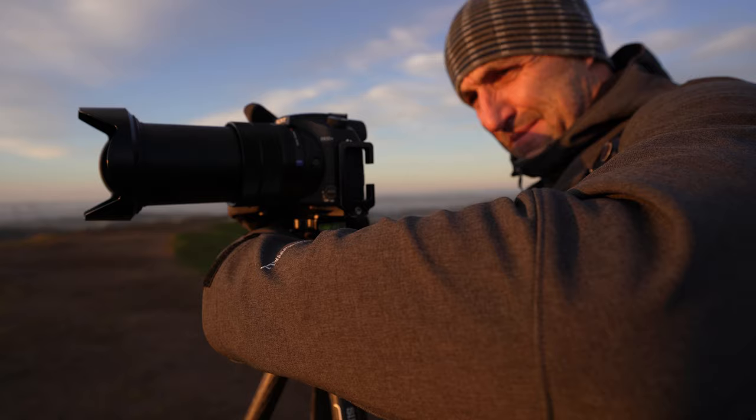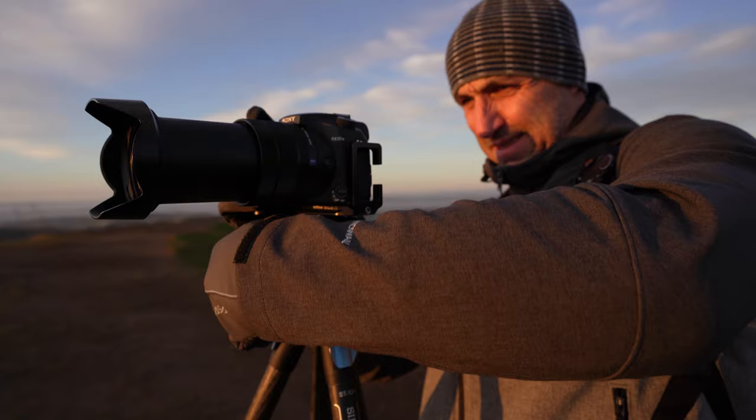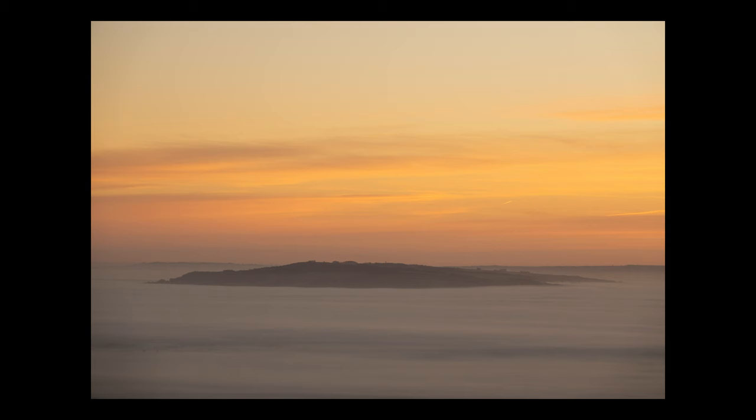You just need to get out and shoot, and I'll keep going on about this on my channel. The only true way to get better as a photographer is to keep going out on a regular basis with your kit, taking photographs, getting used to your camera, getting used to the settings, and taking better photographs.